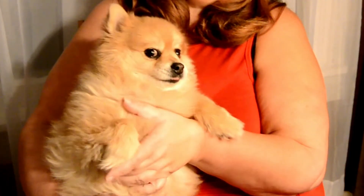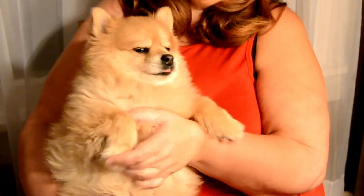In post, I crushed the blacks way down so the background disappeared entirely. I also had to take down the highlights a little bit because they were a little bit blown out. At the very end, I did open up the shadows because his little button nose was disappearing into the black.